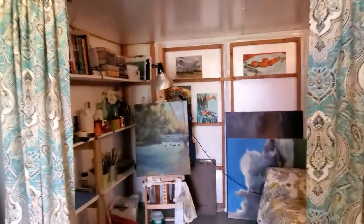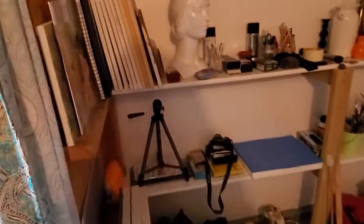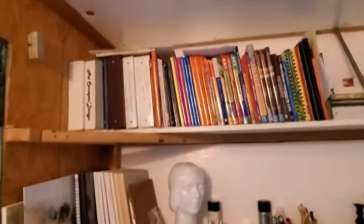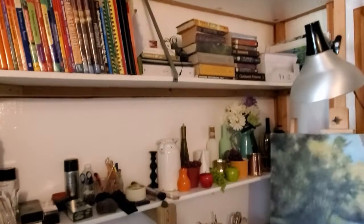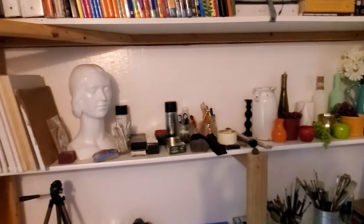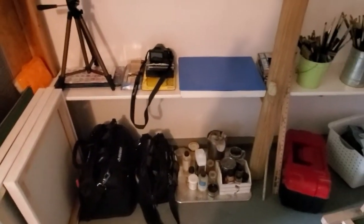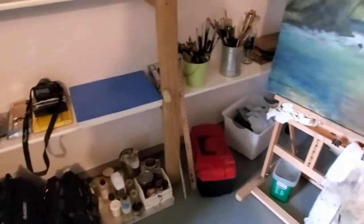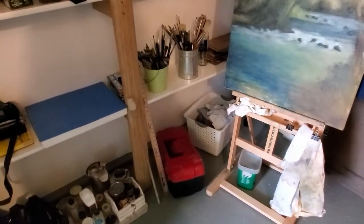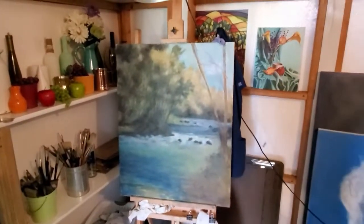And then as you go into the painting studio, I've got my books up there. I have still life items right there, my drawing supplies, painting stuff, my duffel bags, my painting mediums, my red box of oil paints, and my easel.